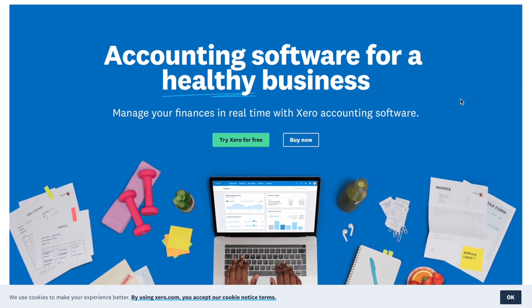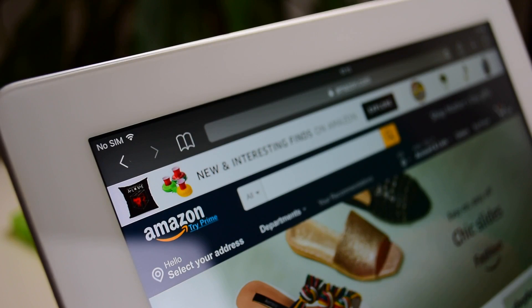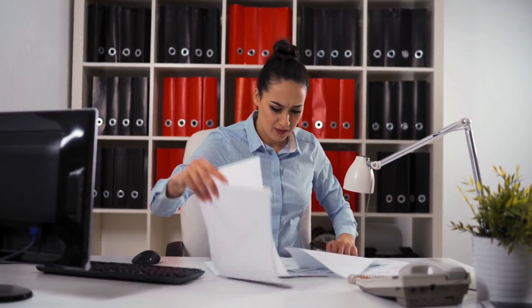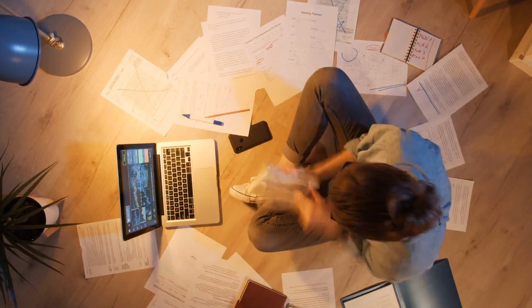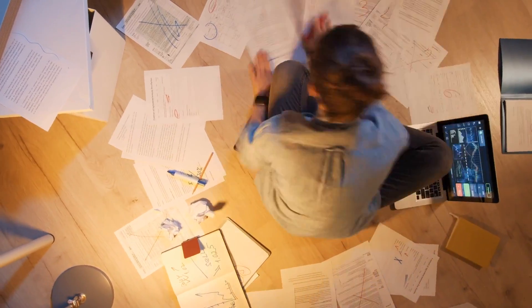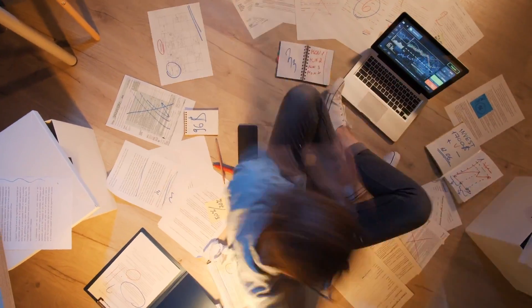I'm guessing that you're already using Xero and you're probably selling on Amazon or eBay or maybe even Shopify or Etsy, and you're probably also struggling to accurately account for your sales, fees, and VAT or taxes because of how complicated the reports are from these marketplaces. And even if you are managing to decipher them, this is a time-consuming process and you're probably not 100% confident that you're getting it right. Well, let's fix that.